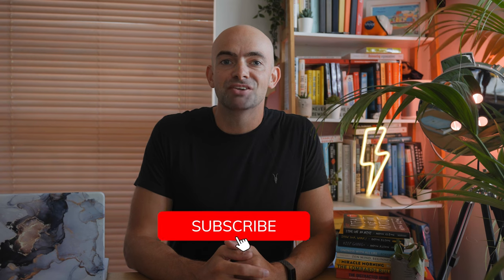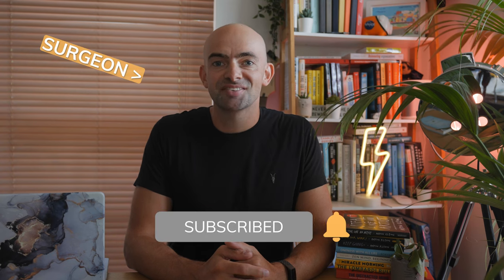Hey folks, in this video I'm going to be going over 21 scientific ways to learn faster so that you can study smarter, not harder. Let's get into it.